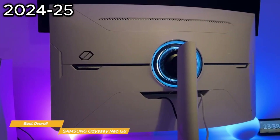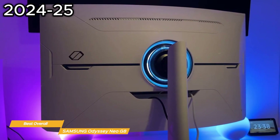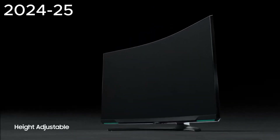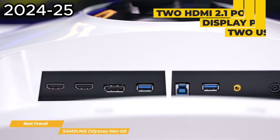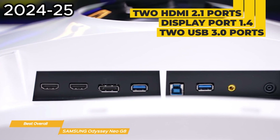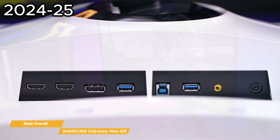You can customize your Neo G8 monitor's position with swivel, tilt, and height adjustments to get really comfortable, or mount it with industry-standard VESA mounting capabilities. And it has you covered for connectivity with two HDMI 2.1 ports, a DisplayPort 1.4, two USB 3.0 ports, and an audio port, so you have lots of room to attach your peripherals.